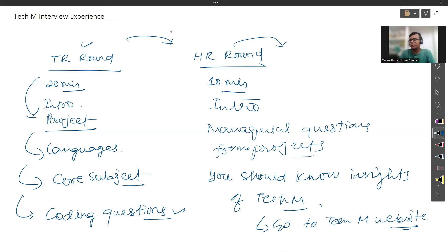After the HR round, they ask you to wait, and those who are selected will be asked to submit document copies. After four to five days — generally within a week — you'll receive your result from Tech Mahindra. After that, the offer letter and joining process will follow. The TR and HR interview experience is generally the same for everyone.